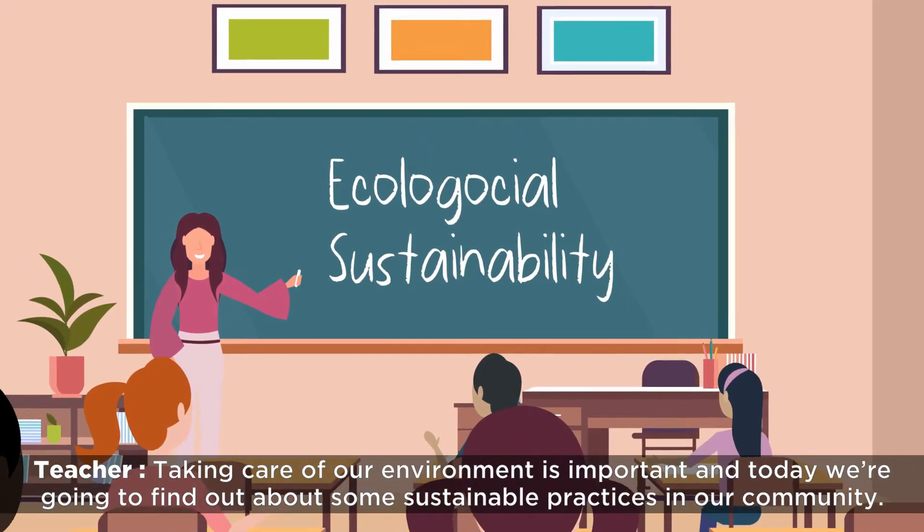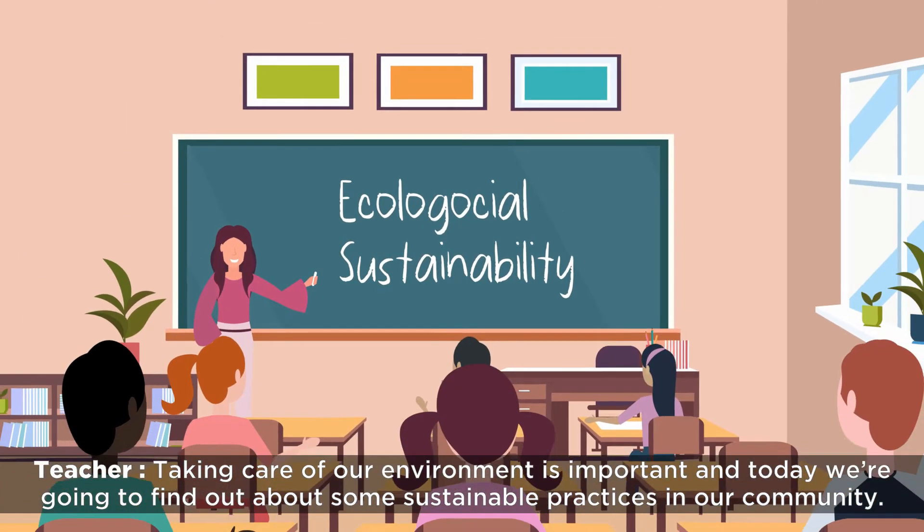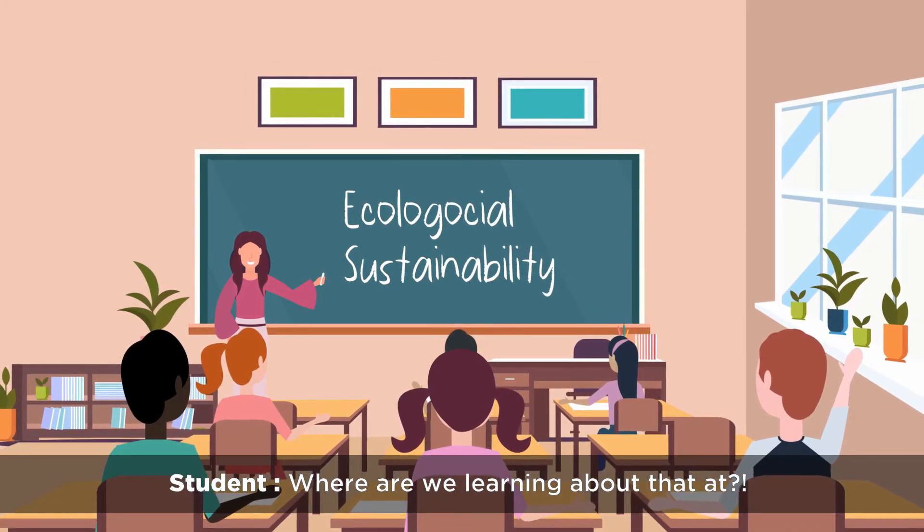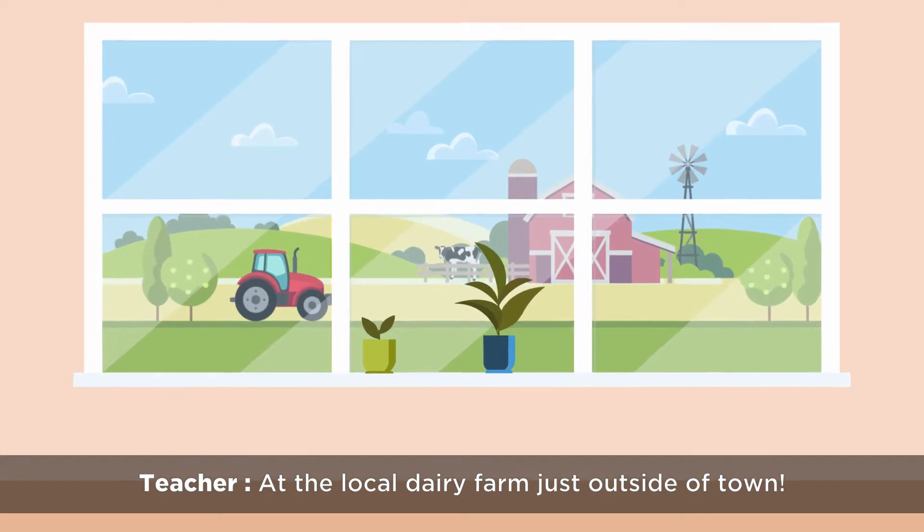Taking care of our environment is important and today we're going to find out about some sustainable practices in our community. Where are we learning about that? At the local dairy farm just outside of town.